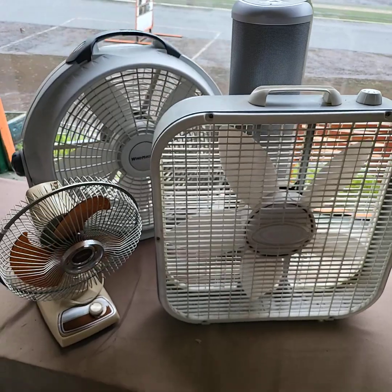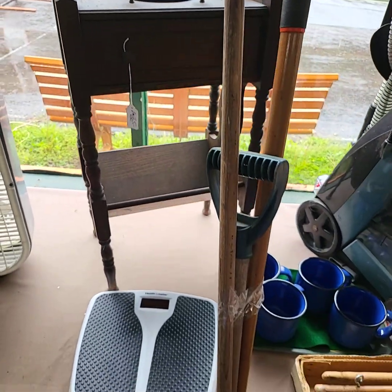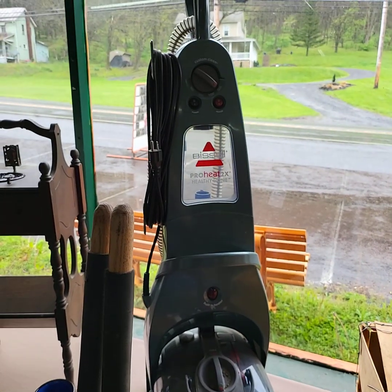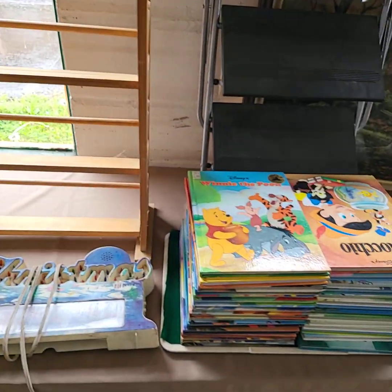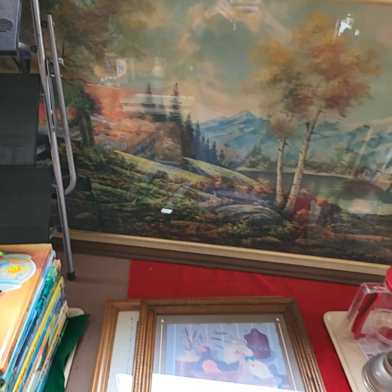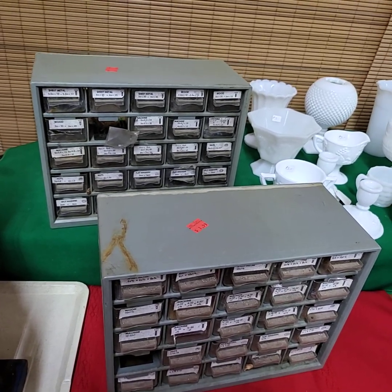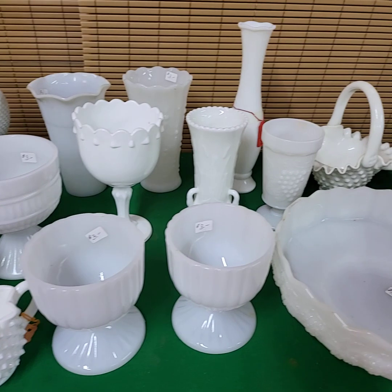A new choice of fans today. We also have a complete Disney book series. Your choice of the two parts bins today with contents. We have milk glass — the white glass — doing all the white glass for one price.